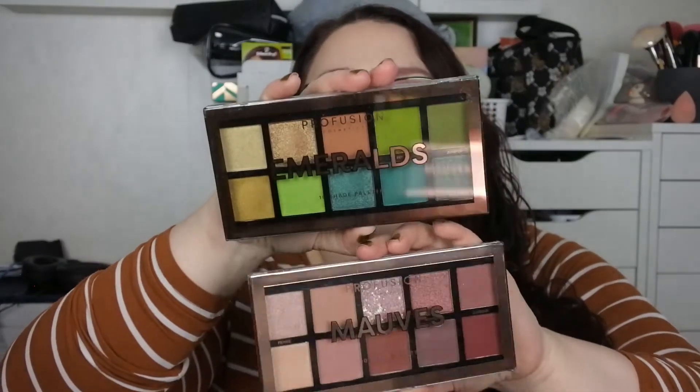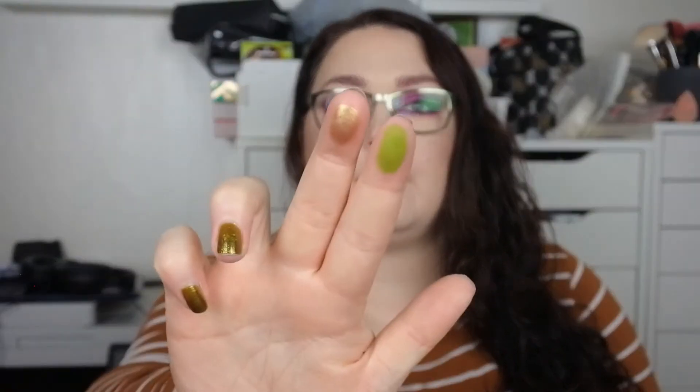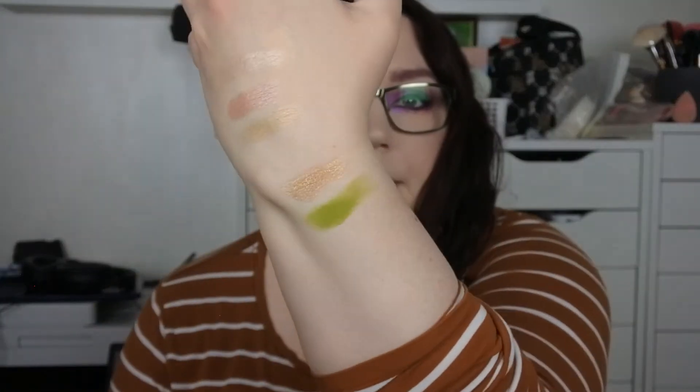Then I bought from Profusion — I bought two palettes: the Emeralds and the Mauves. The Emeralds looks like this. I've swatched these already, that's why they look a bit used. There's one matte and one shimmer, and they actually perform pretty well swatched.